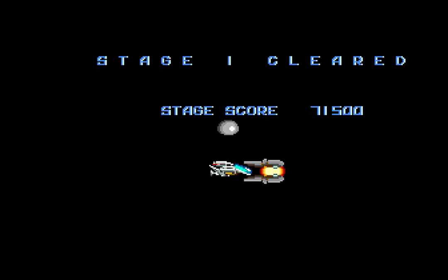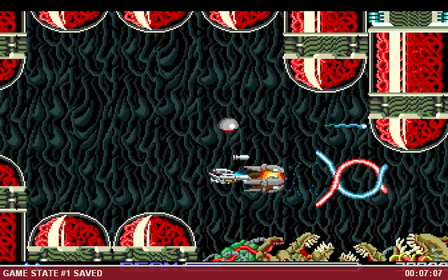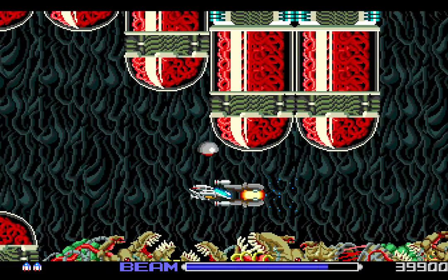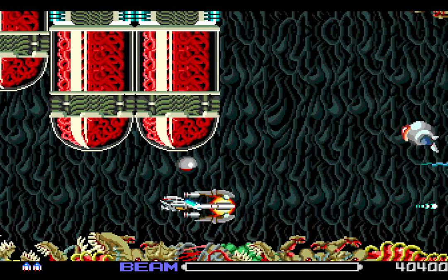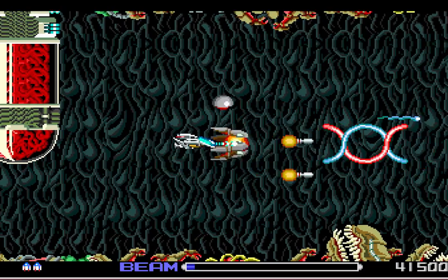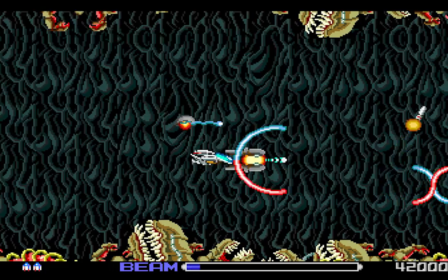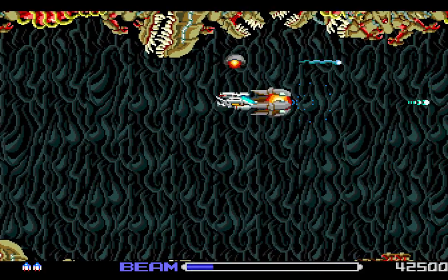There's so much I want to talk about with this game! The two big clamp things in Stage 1 — Stage 1 is probably the most memorable. The boss of Stage 1 is actually a recurring boss in the R-Type saga, known as a gatekeeper to the Baido realm.